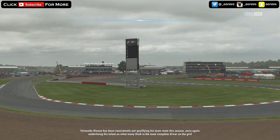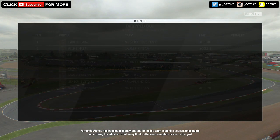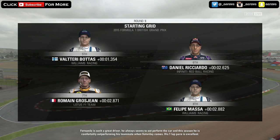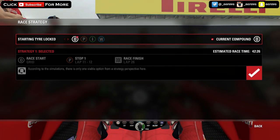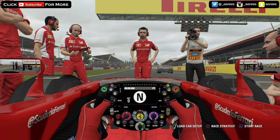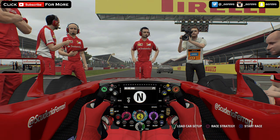Fernando Alonso has been consistently out-qualifying his teammate this season, once again underlining his talent as what many think is the most complete driver on the grid. Fernando is such a great driver — he always seems to outperform the car, and this season he's comfortably outperforming his teammate in qualifying too. His one-lap pace has been excellent. It is go time here at the Silverstone circuit for the British Grand Prix. We're on pole position — my home Grand Prix — so I want to do well, and if we do well it will cause a bit of an upset. Let's try and see what we can do off pole.